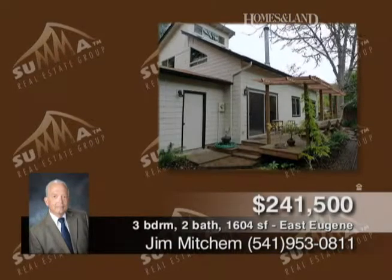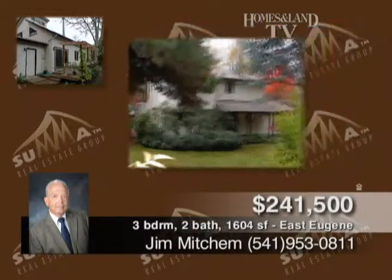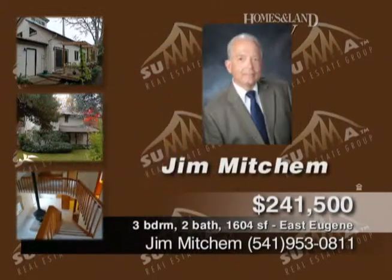Pride of ownership shows in this very nice home presented by Jim Mitchum. It has new hardy plank siding, new floor coverings, and fresh interior paint. It's an open and spacious home with balcony, bonus room, and utility room with pantry. There are newer windows and heat pump, great landscaping, and a shed, all in a desirable southeast Eugene location.